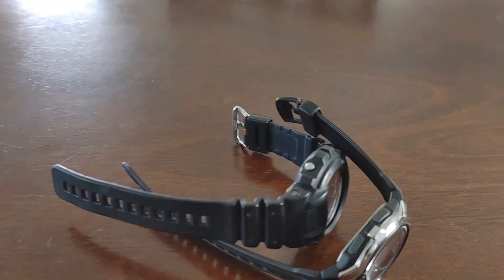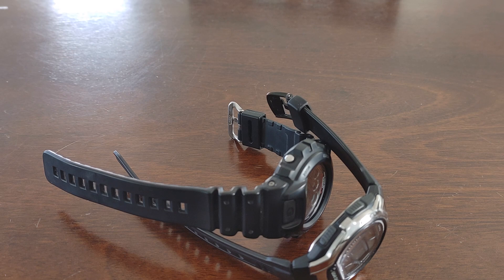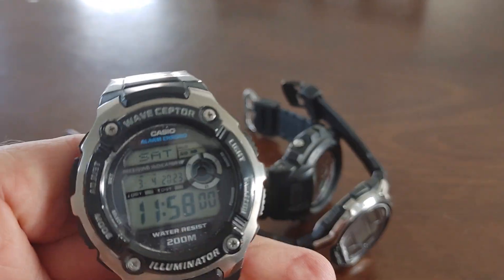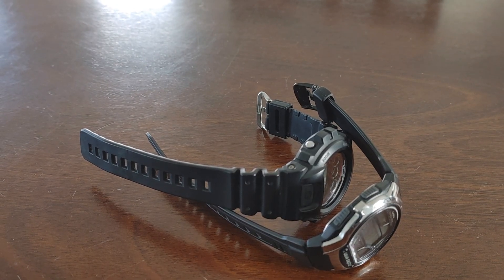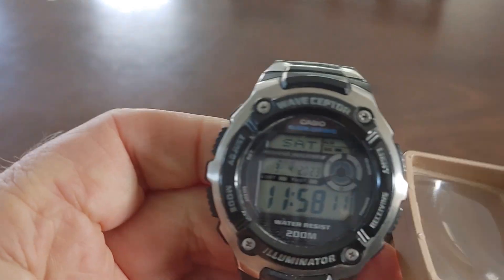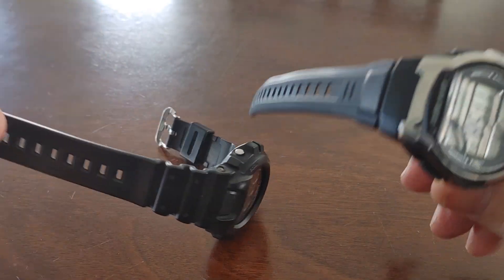I just wanted to talk quick about these atomic watches. I got three of them. I'm wearing one today — I call it my lucky watch. My friend has this one too. This is the WV200A. And I got another one, a G-Shock with the atomic. And I got this model — the WV58A.